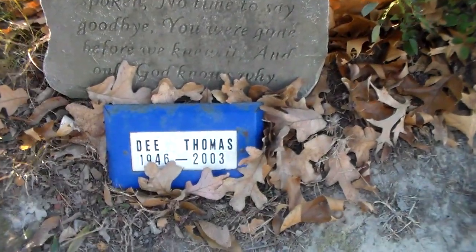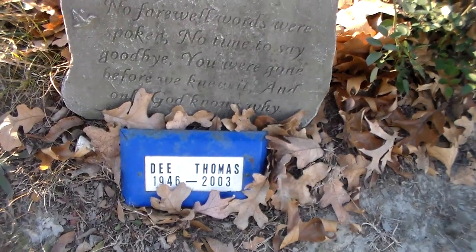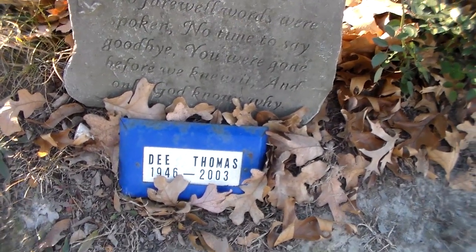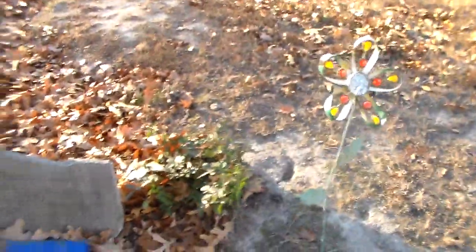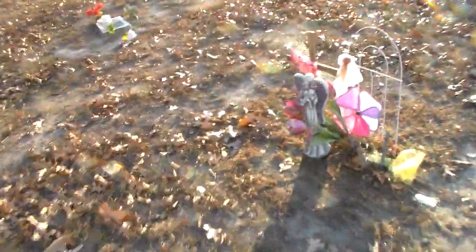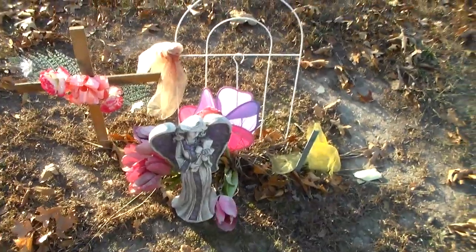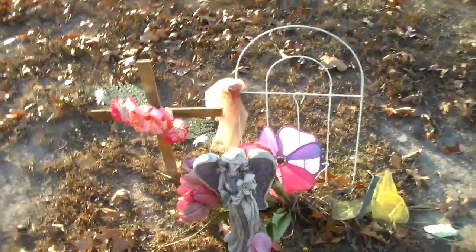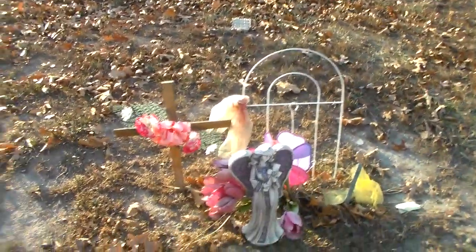This is the marker for D. Thomas, and I consider that to be a funeral home marker, although the valley marker that was here in 2011 is not here today. This is another marker — just a grave mark with a cross. And this is one of the Thomas burials here.